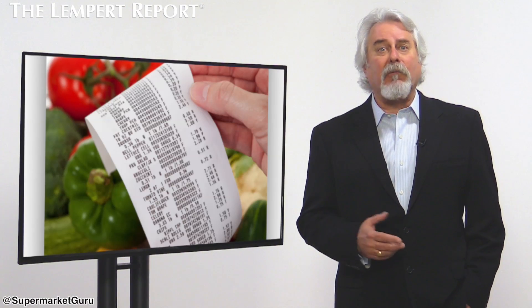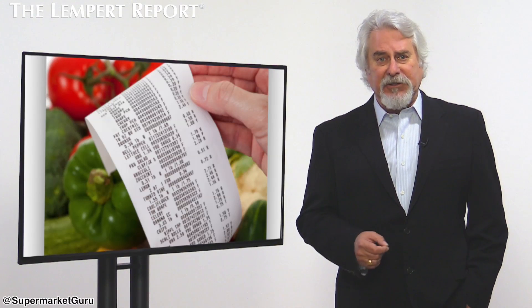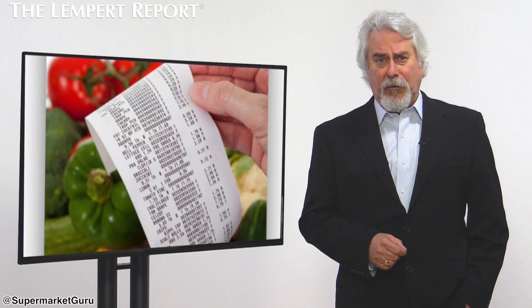Other retailers, such as Target, already use this format. Digital receipts not only list the purchased items, but also include targeted coupons.